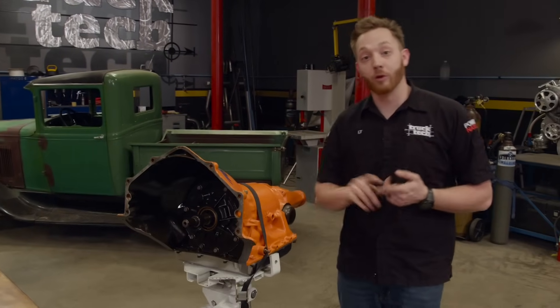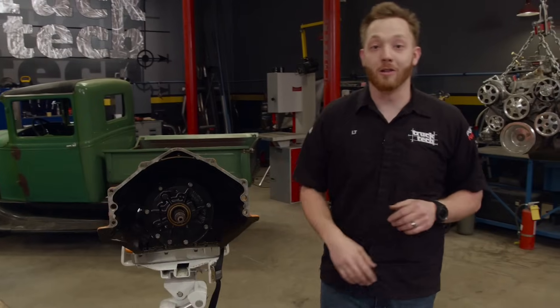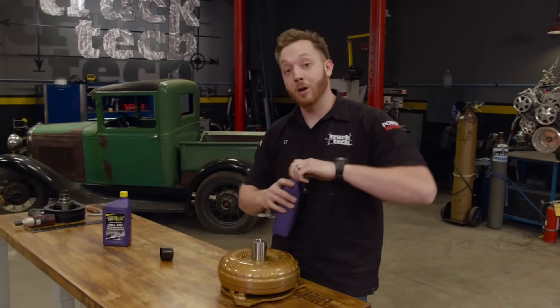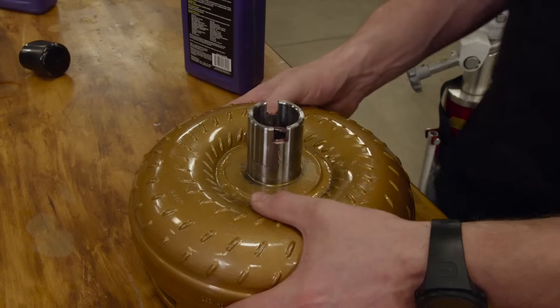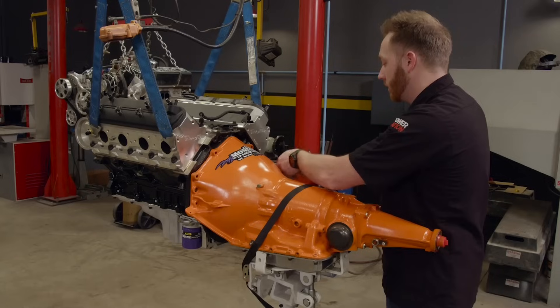Depending on our vehicle's weight, differential gear, and intended usage, we needed a higher stall speed converter. This is a Thor 245-millimeter unit that came with our Monster Transmission, and it should stall somewhere around 3,000 RPM — a perfect blend between acceleration and drivability. We chose the firmest shifting option, so this thing will definitely be chirping some gears. With the converter topped off with fluid, a quick wiggle and jiggle fully seats it into the transmission, then we wheel the trans over and bolt it up to our 6-liter. More power.